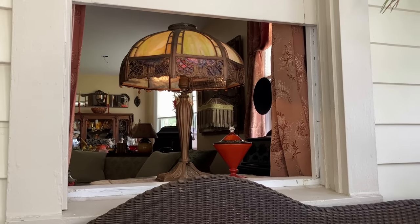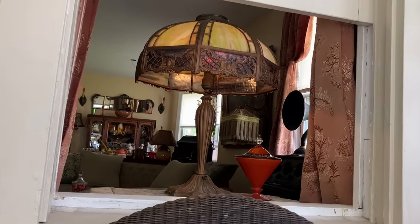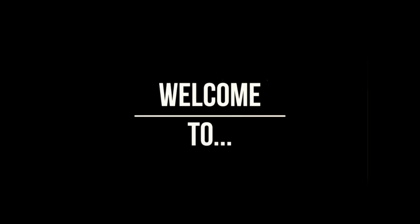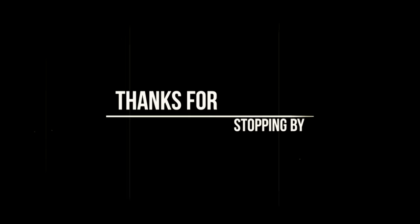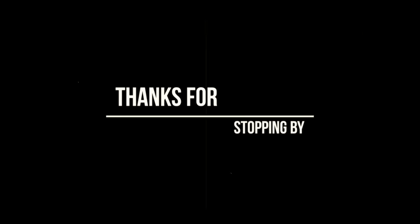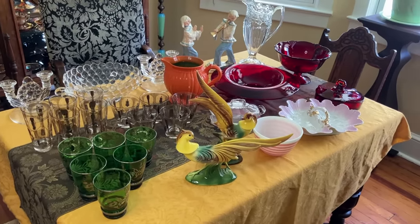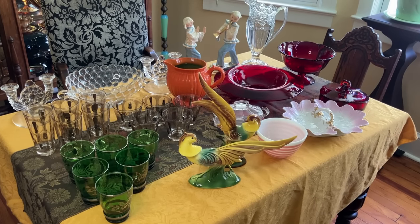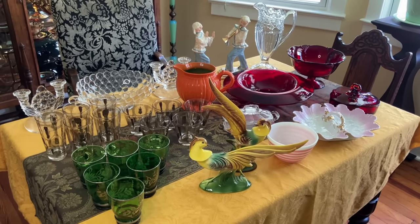Good afternoon everybody. Let's go see what's going on inside the dining room of the 1925 bungalow. There's a table filled with beautiful glass and pottery, and it's all for sale right now in the Old Curiosity Shop — that's the eBay store. I've been selling on eBay for 25 years, almost half of my life.